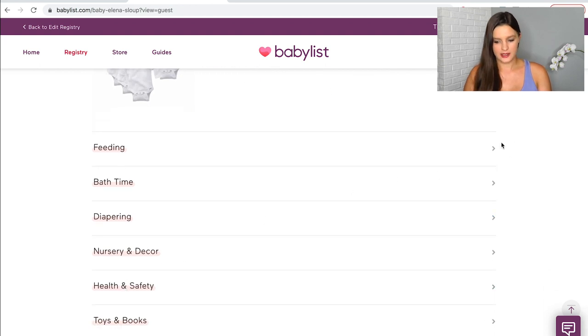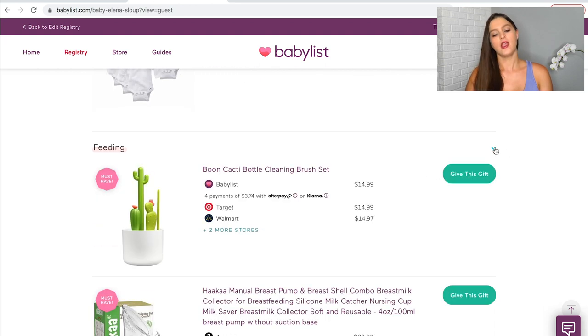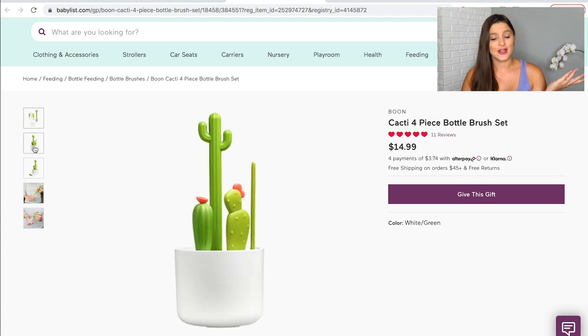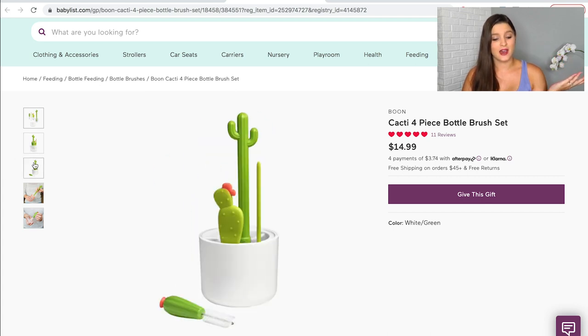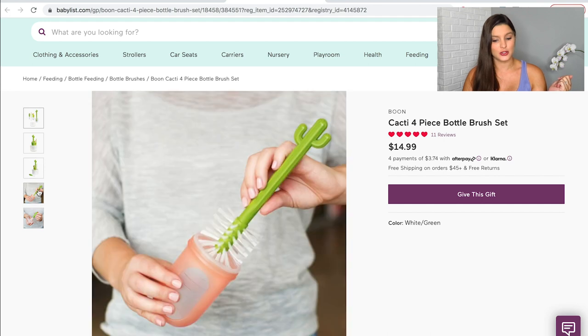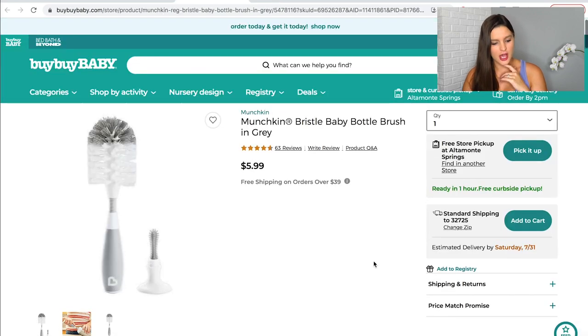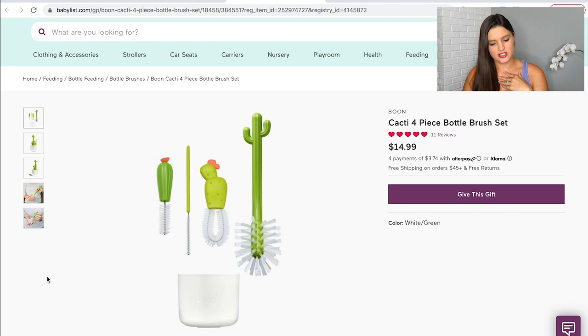On to feeding. First is this adorable little cactus bottle cleaning brush set — I just saw it on a friend's registry and knew I needed it. Before this, I had a generic bottle brush on there. What matters is that it has that little mini brush to help you clean the small parts of the bottle and nipple.